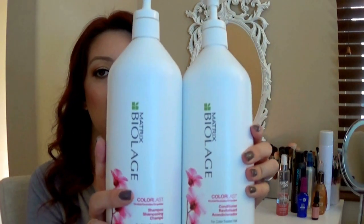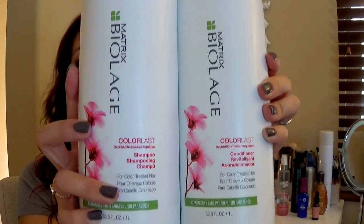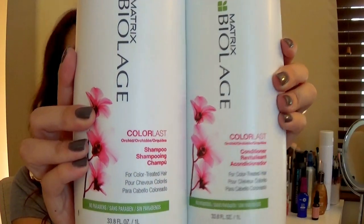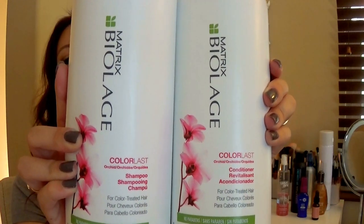Let's get into my favorite everyday, every-week products. The shampoo and conditioner I use is the Matrix Color Last — no parabens. I wash my hair probably twice a week and try to go three days without shampooing, just to help the longevity of my color.